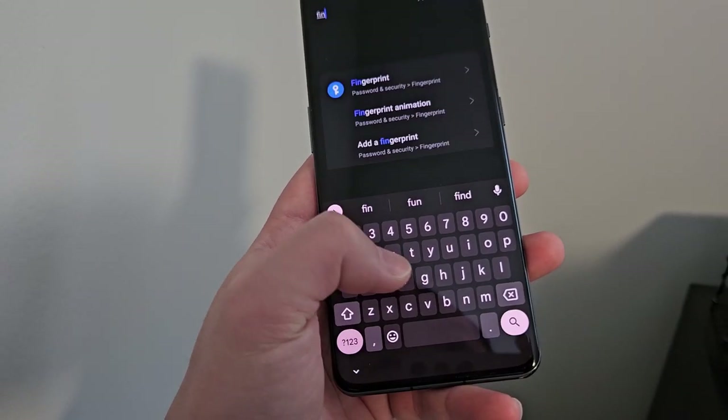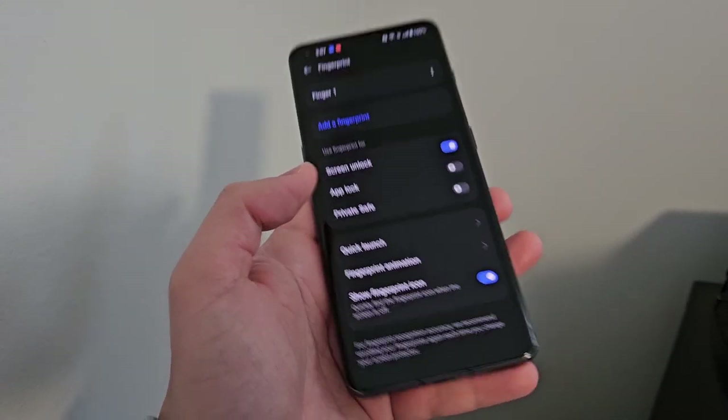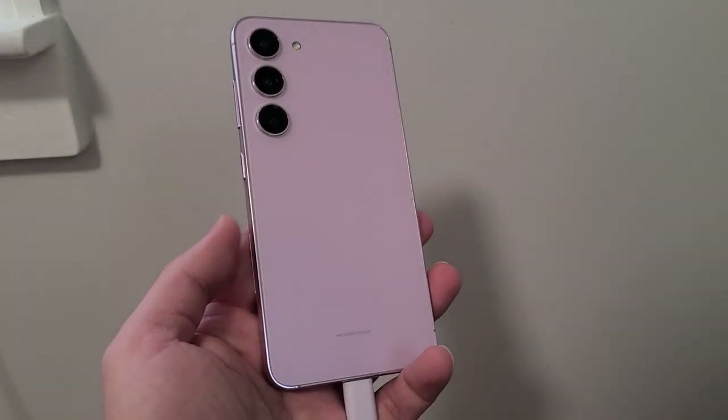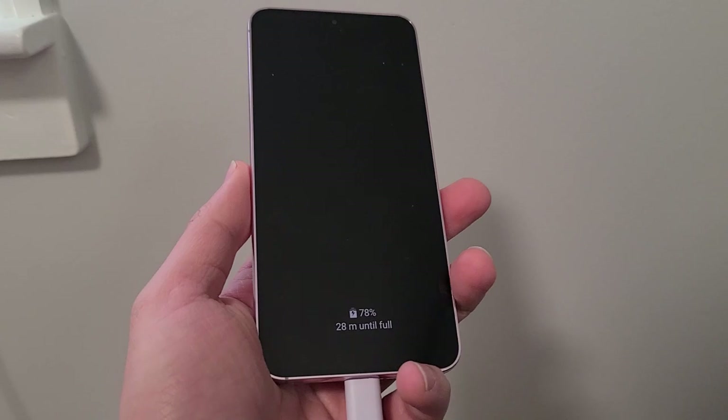I also started a OnePlus 11 series — if you're interested, please check that out as well. But if not, maybe I'll just do more of the S23 series with day-to-day videos. Thanks for watching, please like and subscribe, and I'll see you guys in the next video.